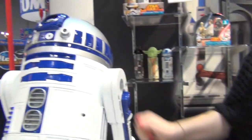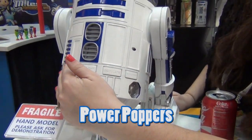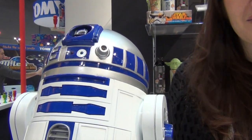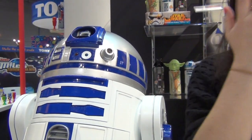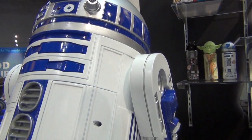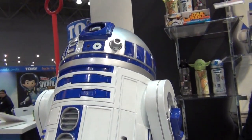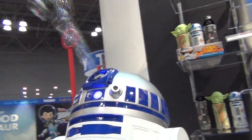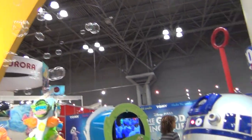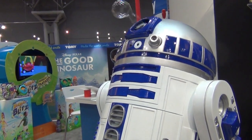The grand piece is this guy here — a 16-inch R2-D2 bubble machine. He has a bunch of authentic R2 sounds, moves his head side to side, lights up, and has three bubble modes. He holds eight ounces of bubbles and comes with eight ounces of bubbles. Wow, that goes out pretty hard too — it's a very powerful bubble machine.